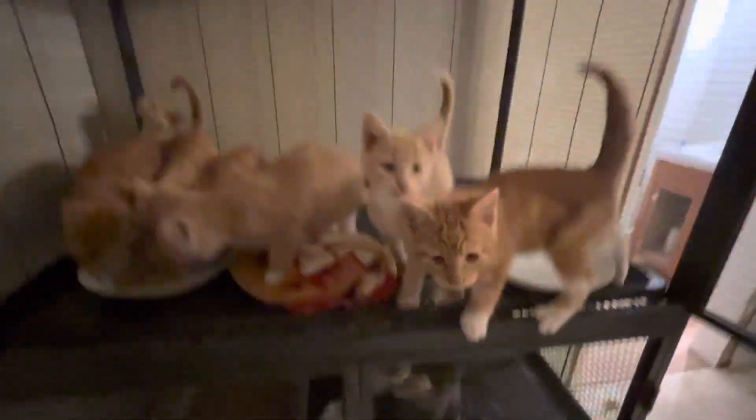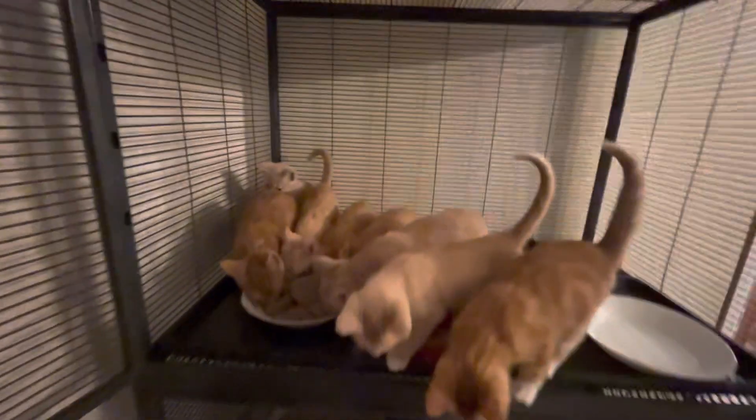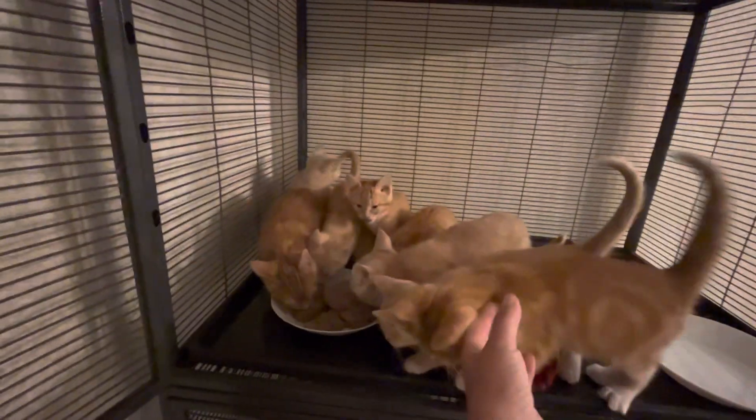And then one of these things is not like the other. Ten babies from two litters, nine oranges, and one dilute tortie.